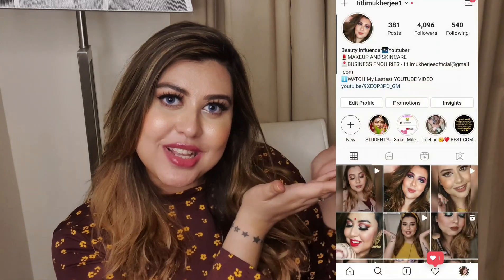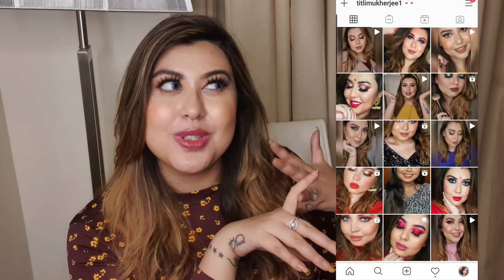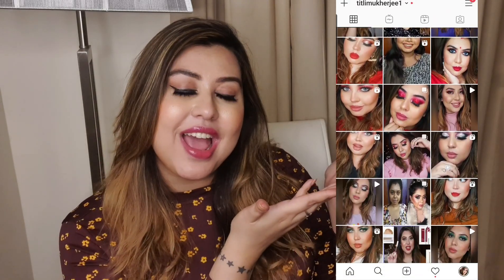Without any further ado, let's get started with today's video. But if you're new here, you know the drill — please like this video and subscribe to my channel if you haven't already. You can also follow me on my Instagram where I do lots of stuff: reels, makeup tutorials, or just me doing nothing or doing everything — you can find me there.